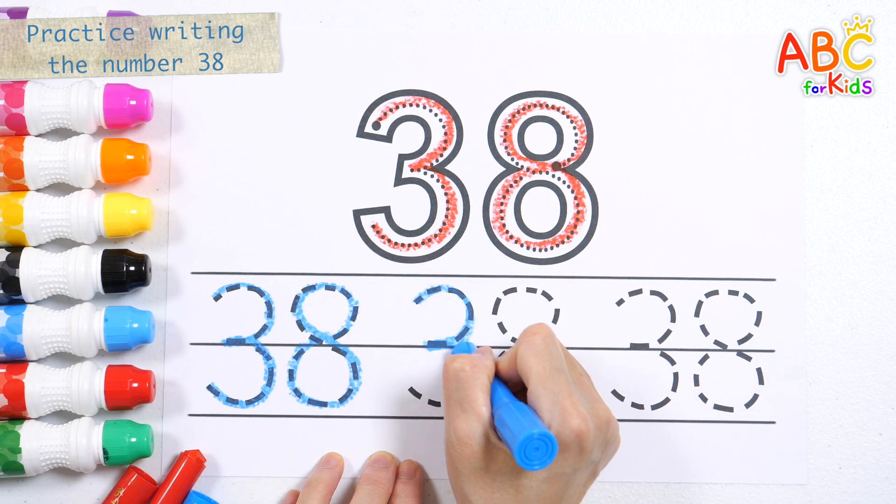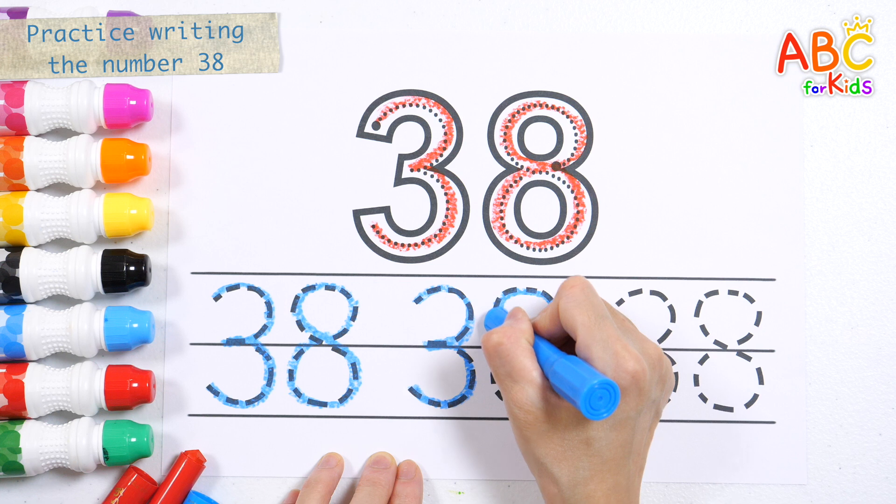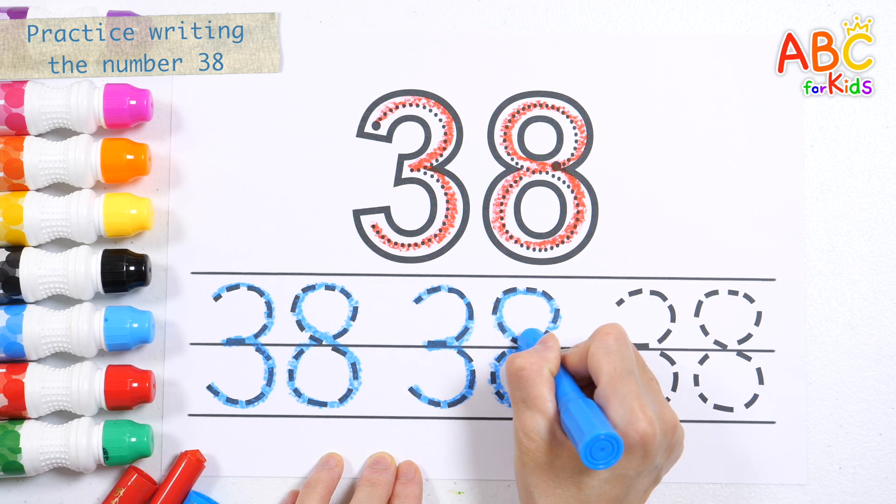H, I, J, K, L, M, N, O, P. Q, R, S, T, U, V. Thirty-eight.